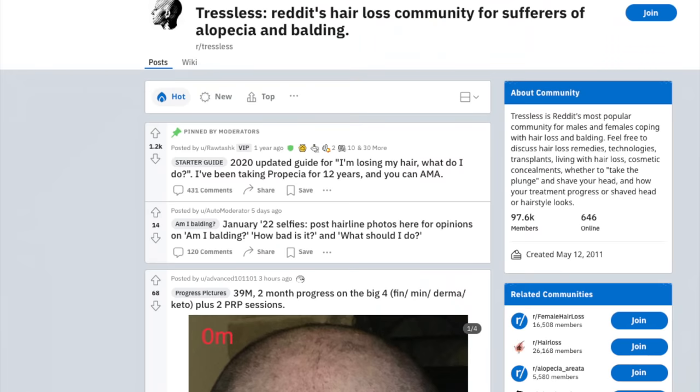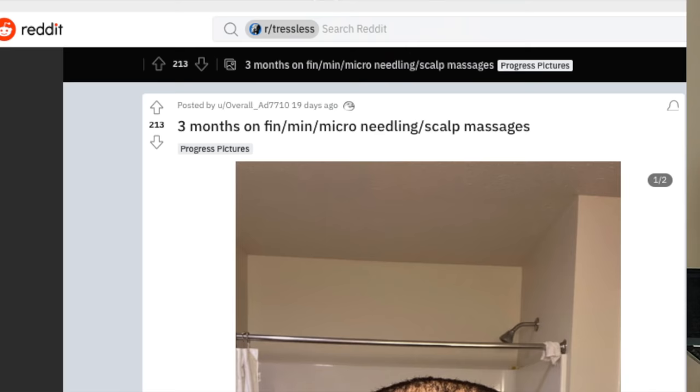For today's video topic, we are going to discuss yet another incredible hair loss reversal transformation regarding a guy who posted his three-month results on Tresstless. If you guys are not familiar with Tresstless, it's basically a sub-page on Reddit that pertains to hair loss. There's a lot of good information and resources on hair transplants and hair loss treatments, so I highly recommend you check it out.